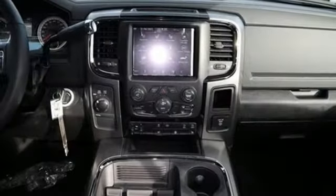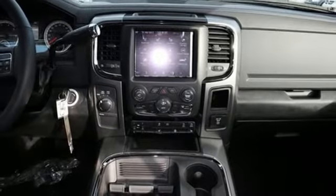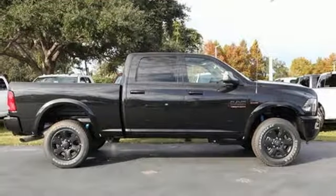Power heated mirrors. Leather steering wheel. Aluminum wheels. HD suspension. And wireless audio streaming.